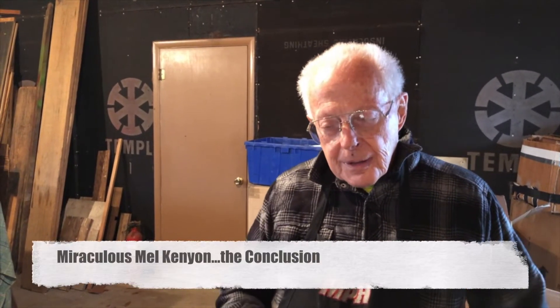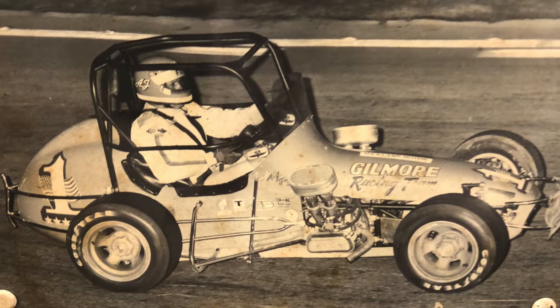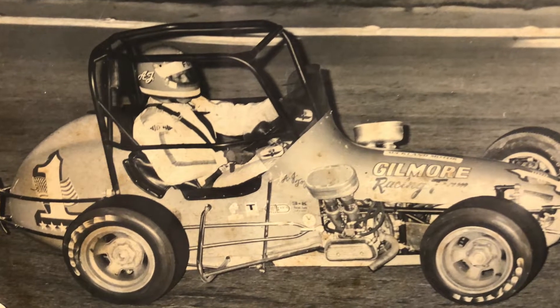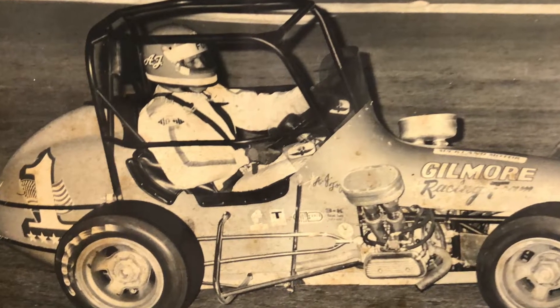Did you build your own Kenyon chassis from scratch, or did you start with something? We bought a bunch of Edmunds cars — that's what we started with in 1960, '65. AJ Foyt drove for us in New Zealand and Australia, and we took our two Kenyon cars over there and kind of blew them all away. I managed to win 23 out of 26 races over there in New Zealand and Australia.